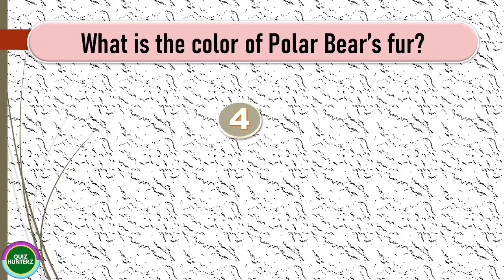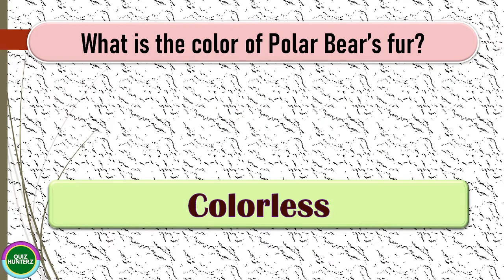Next question: what is the color of a polar bear's fur? The correct answer for this one is colorless.